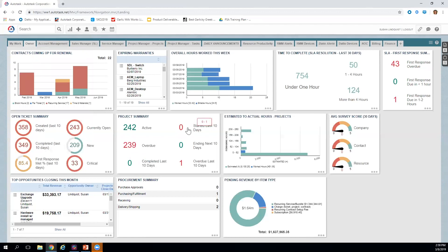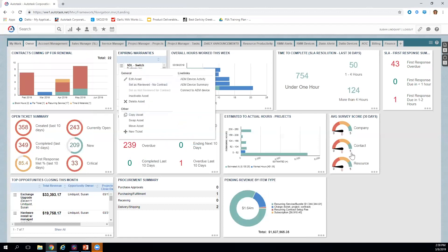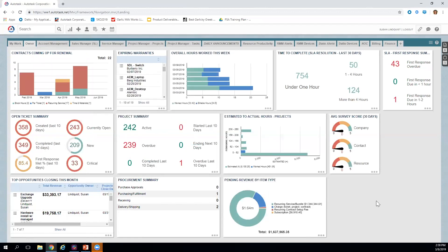Let's log in. Depending on who I am, I'm presented with configurable dashboards that give me immediate insight and visibility to the information that matters most — with drill-down capability and even action items where I can take immediate action right from the dashboard.